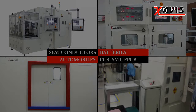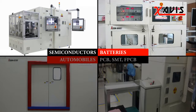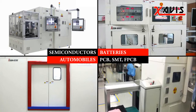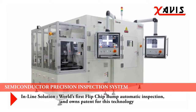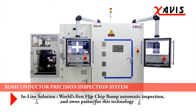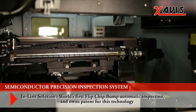Zavis's industrial X-ray inspection systems are divided into Semiconductor Parts Inspection, Battery Interior Inspection, Automobile Part Inspection, and PCB, SMT, and FPCB inspection. Zavis X-ray Semiconductor Precision Inspection System satisfies its customers by providing the world's largest inspection power, clear image, and easy operation.